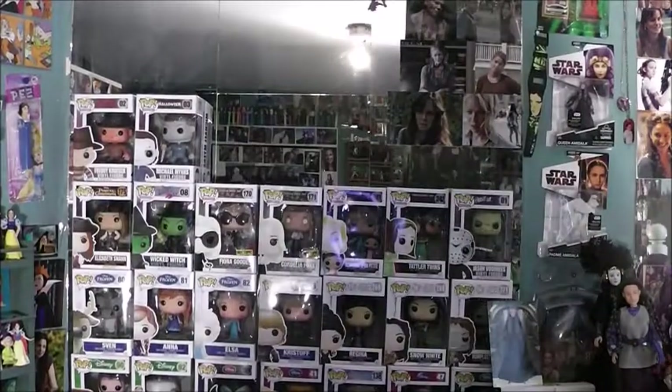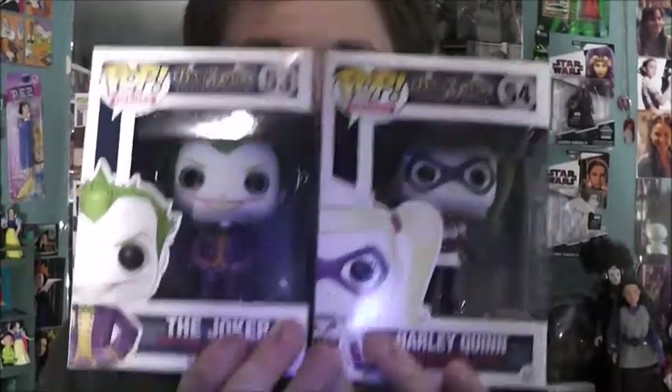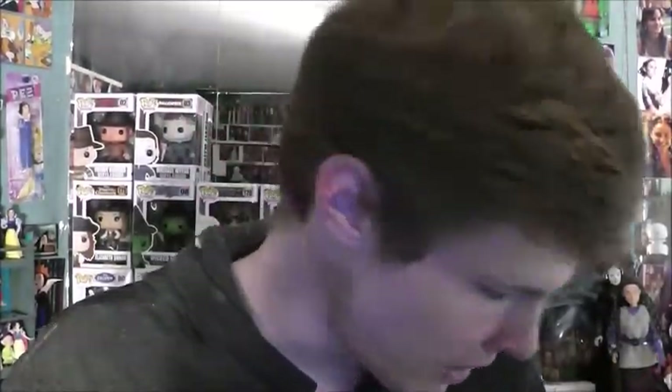I have about 8 Pops here to show you. I don't have a very big Batman Pop collection. There are actually quite a few I want for Batman, but some can be very hard to find. The first two we're going to start off with — I reviewed most of these Pops, and I reviewed these two together — they are the Batman Arkham Joker and Harley Quinn. We'll take a look at the Joker first.